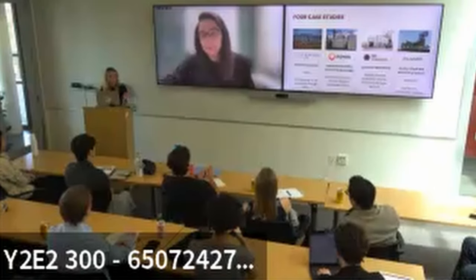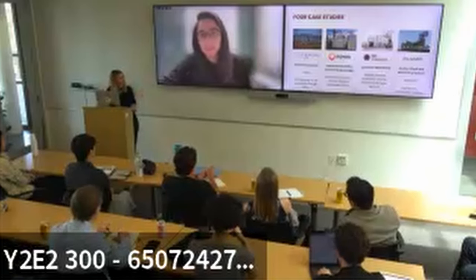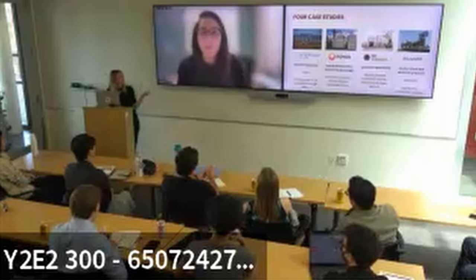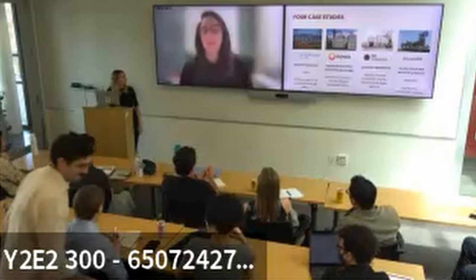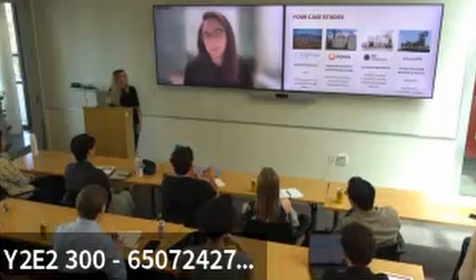Madison also highlighted the importance in the case study of speaking with both the parent company — which has the capital and interest in innovative climate solutions — as well as the facility managers and folks who will be integrating the project operationally and making sure the installation works, ultimately leading to second, third, and further first-of-a-kind facilities. Shreya confirmed that's absolutely true.